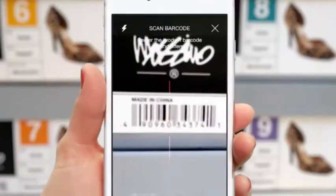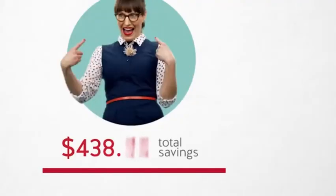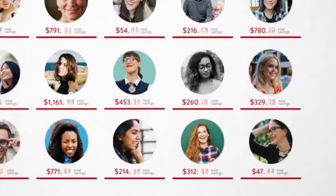You can also scan fascinating finds in store. Then, just show your barcode at checkout, and ka-ching, the savings add up and up.